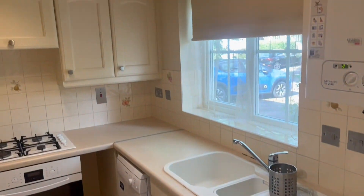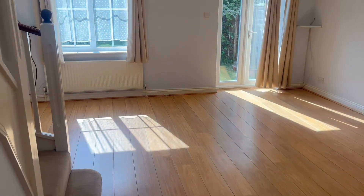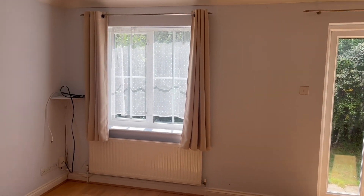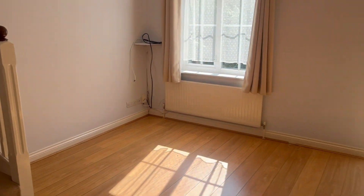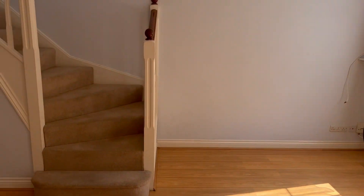This three-bedroom spacious property on the outskirts of Newbury comprises a kitchen, a downstairs toilet, through to a spacious lounge leading out to the garden — lots of room, light and airy, great for entertaining.